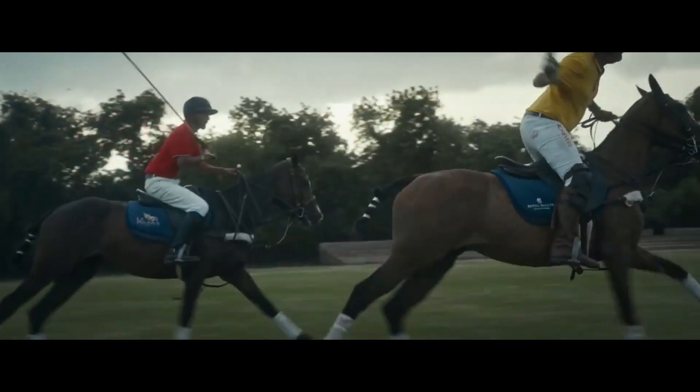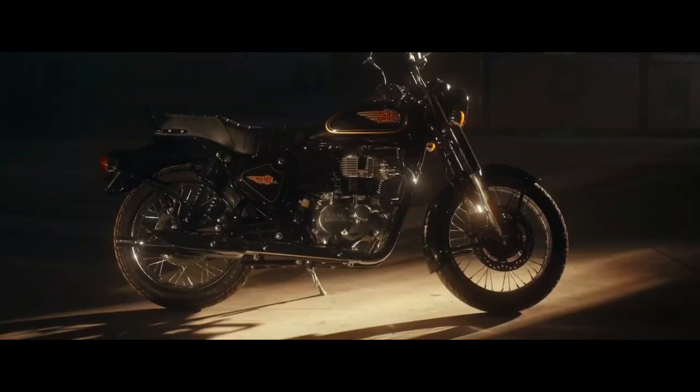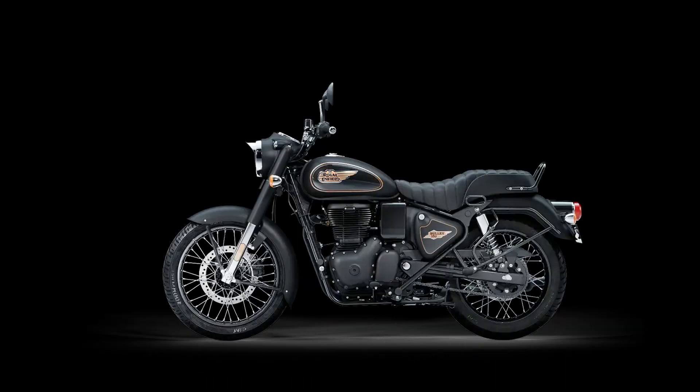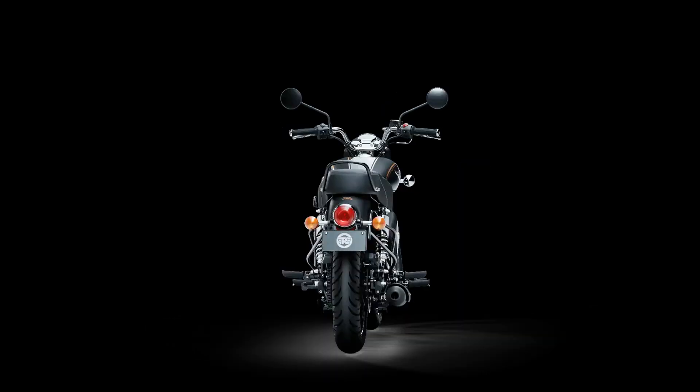A brand-new 349cc engine delivers dollops of torque, even down low on the rev range, and a crystal-clear thump that hits the spot every single time. Brand-new J-series platform with a long stroke: 350cc single-cylinder, SOHC, fuel-injected. Good vibes only with a revolutionary counter-balancer. Low-end torque with the signature Bullet V.